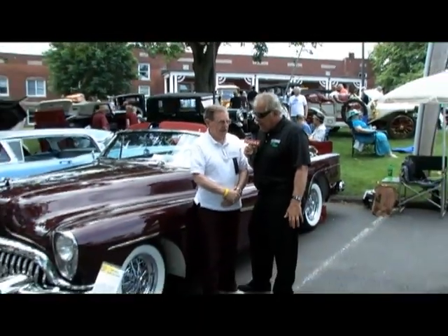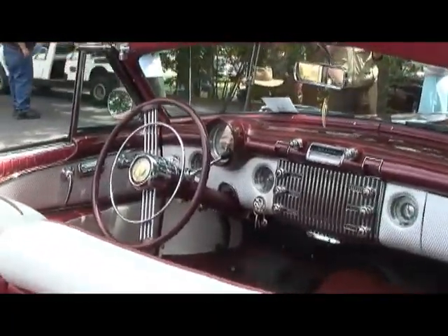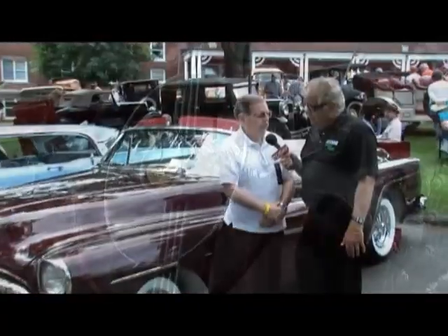We have Tony Vespoli here who owns this absolutely gorgeous 1953 Buick Skylark. They made 1,690 of these back in 1953 — this was the 50th anniversary for Buick, and the first V8 engine was put in. The cost of the car back then was $5,000. You had no options — everything was standard on the car except color. Power brakes, power steering, power windows, power antenna — everything was there. They even engraved your name in the hub of the steering wheel.